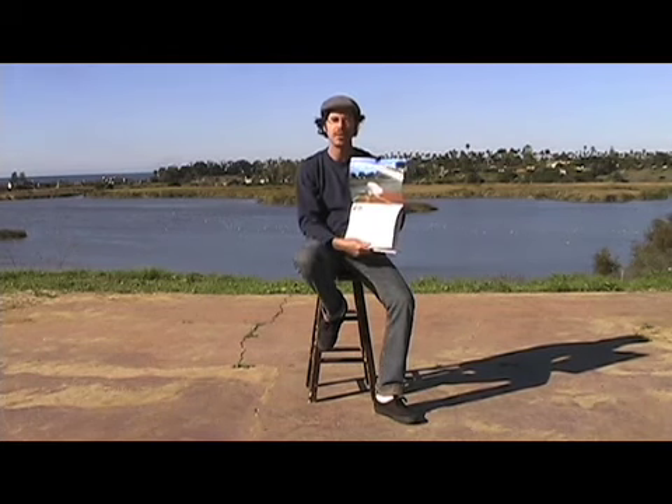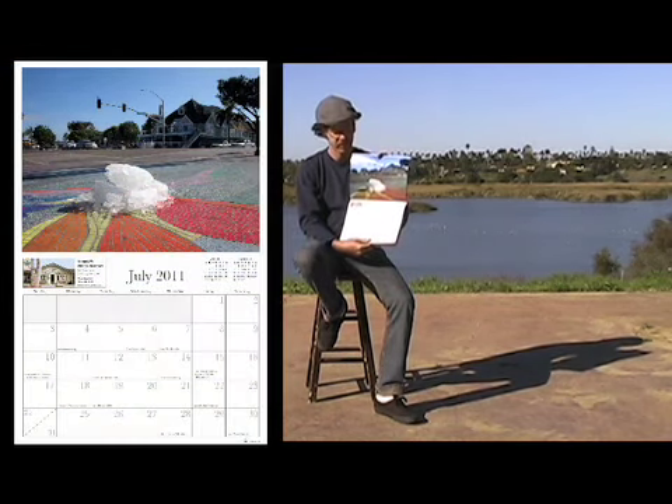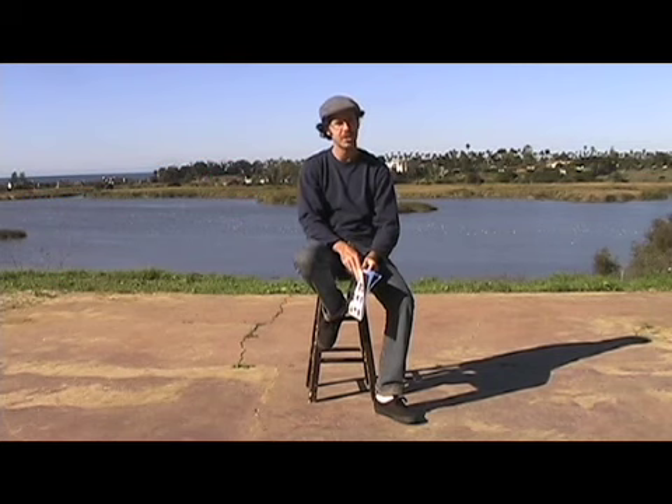I've been asked many questions about two specific months in the 2011 Carlsbadcrawl calendar. The first is the month of July. The photo is of a large chunk of ice melting in the summer heat. The whole idea behind the photo is to foreshadow a project to come.